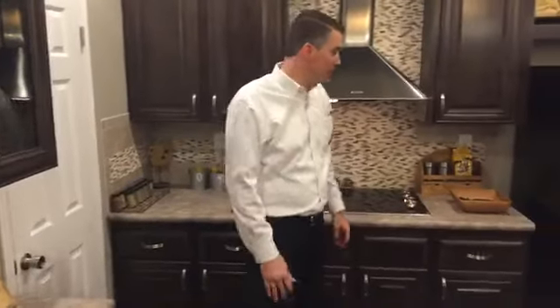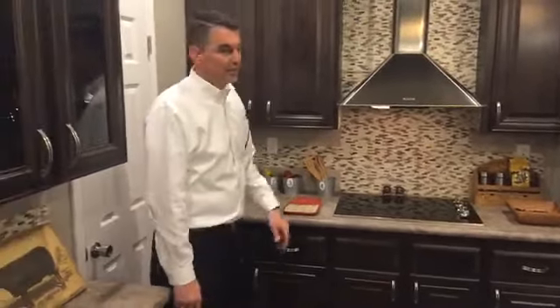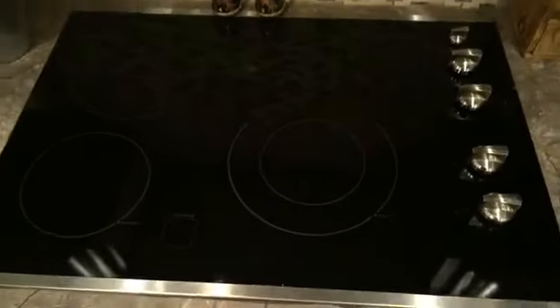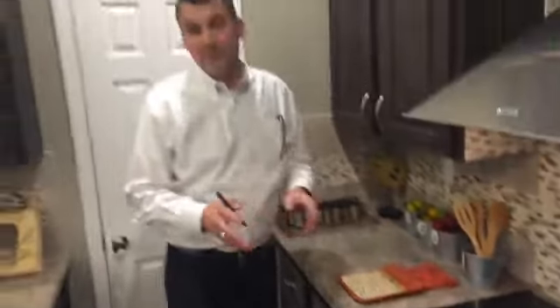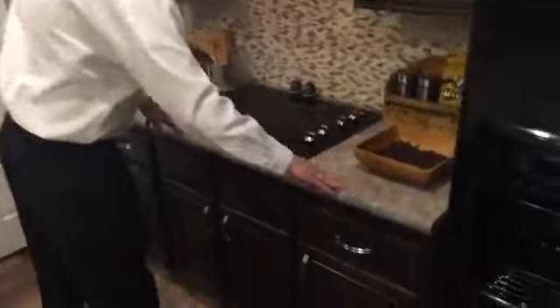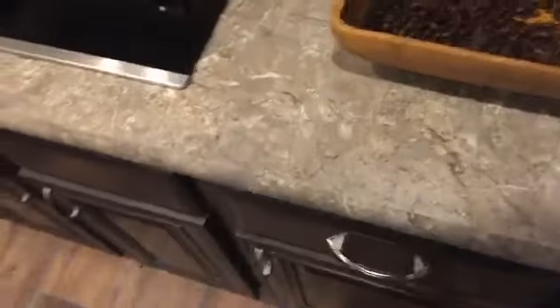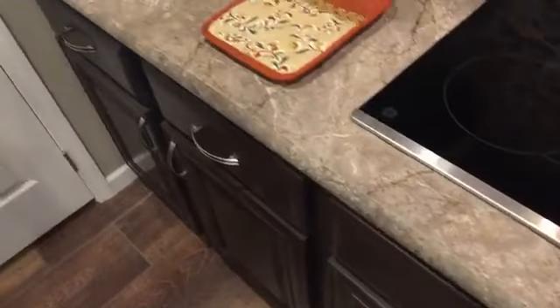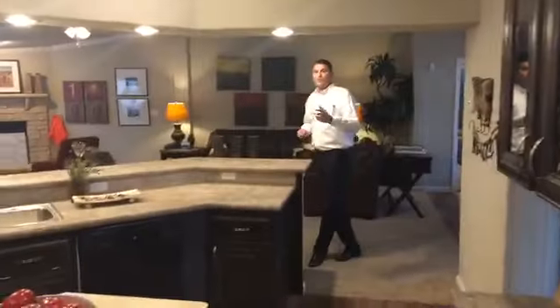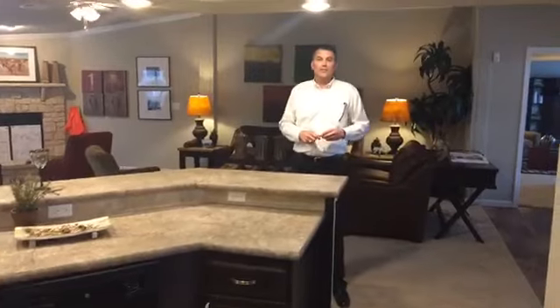We have a nice smooth-top range here. More importantly, this countertop is seamless — there's no seam where you'd have to get a razor blade and clean that dirty crack at the back. Since this is the messiest part of the home where you do all your cooking, we made it one continuous seamless countertop. Hope you've enjoyed our tour of the world-famous Gotham.